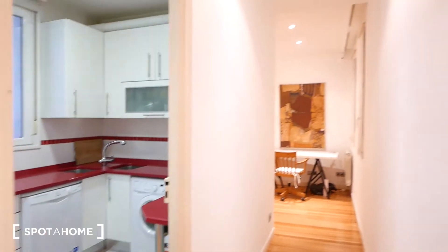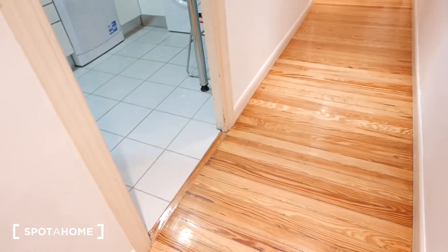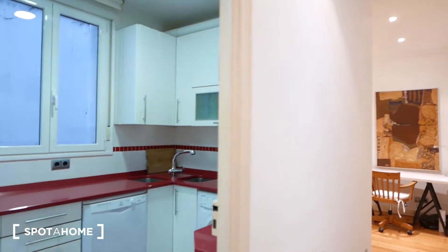Okay guys, so this would be the view from the front door. You can see we have this long hallway with these beautiful wooden floors and white walls and it feels very spacious. The ceilings are tall, so it feels really airy.